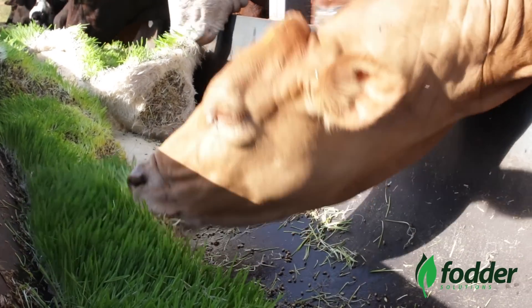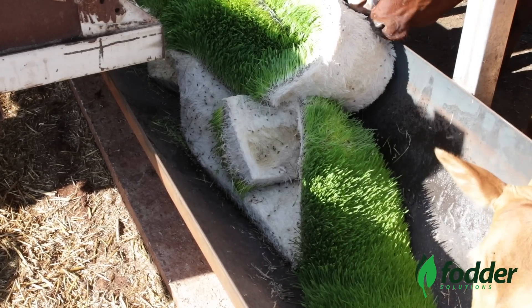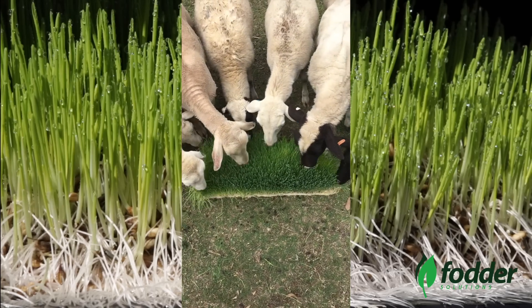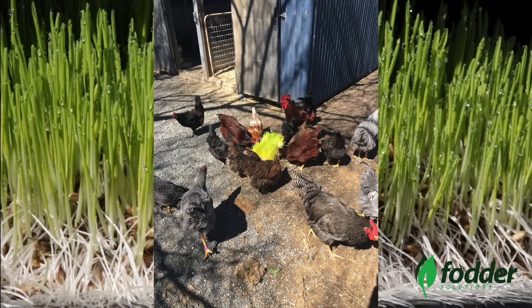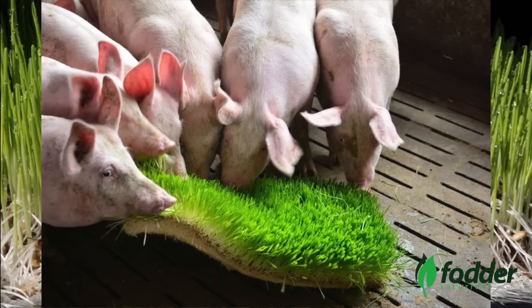Simply hook up your power and water and start growing. Apart from the obvious beef cattle industry, the system currently is successfully feeding dairy cattle, sheep and lambs, goats, horses and all types of poultry, pigs, alpacas, and even camels.